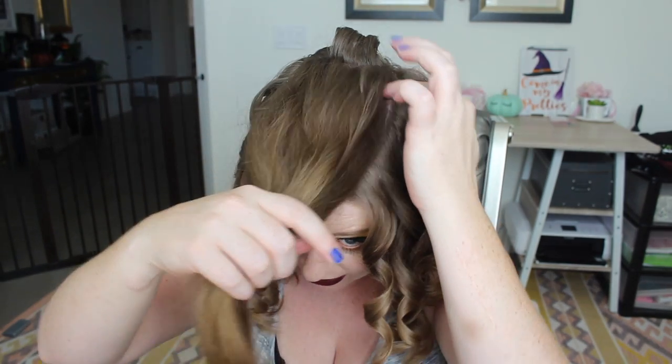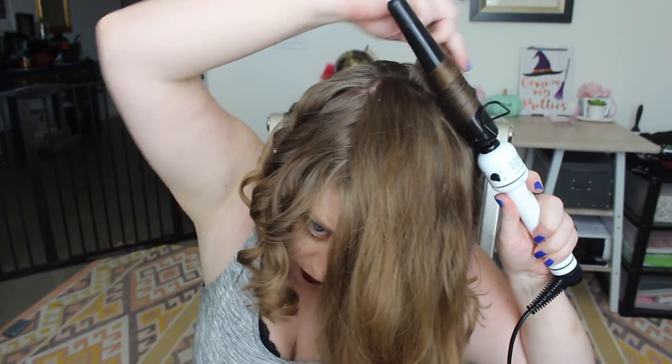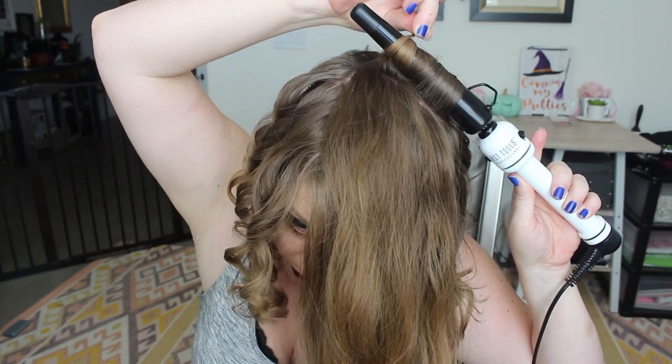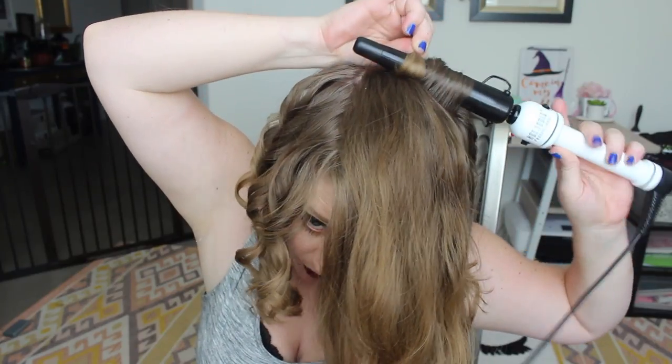I just start with little sections and to make it not look so uniform, I switch the way I hold it, which makes the curl look a little bit different. But again, I still want them all going away from my scalp because I want it to lay correct.